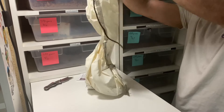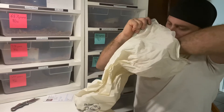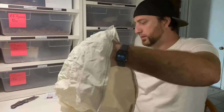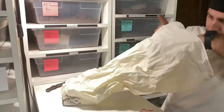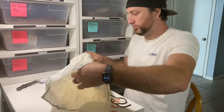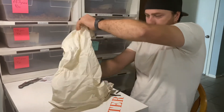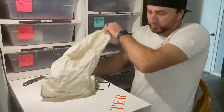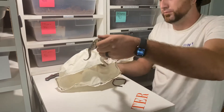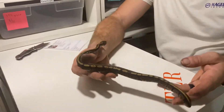That's a big bag. Wow. It's been a long day for this little guy. All right, that's what we have here.